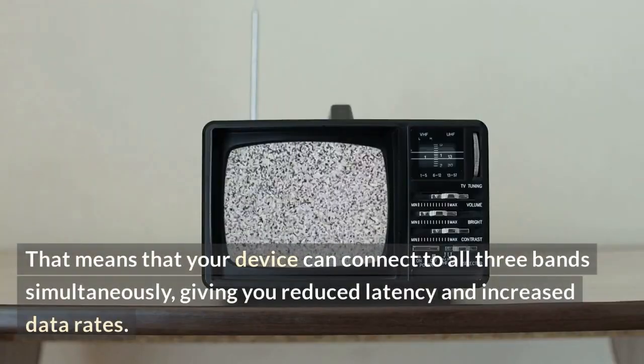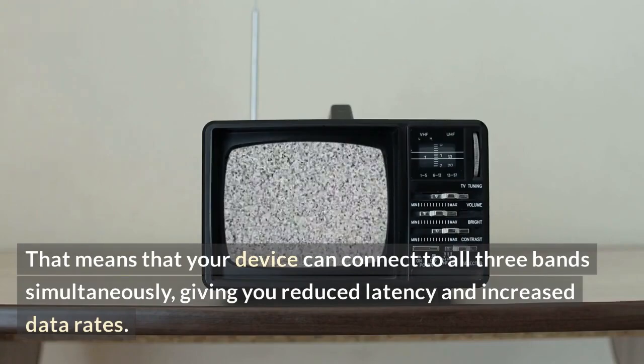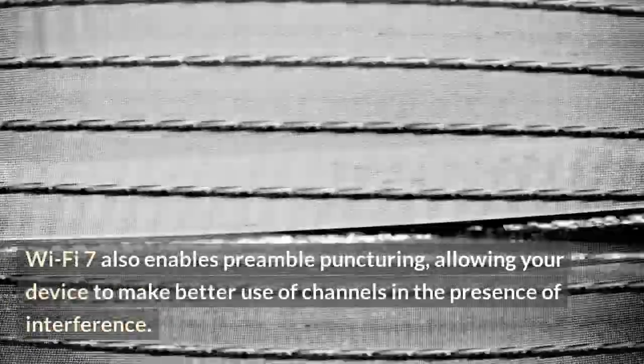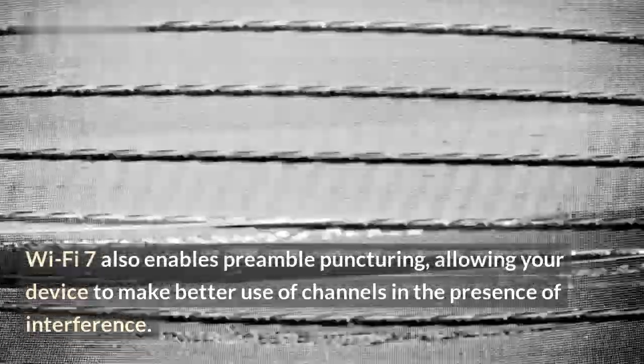That means your device can connect to all three bands simultaneously, giving you reduced latency and increased data rates. Wi-Fi 7 also enables preamble puncturing, allowing your device to make better use of channels in the presence of interference.